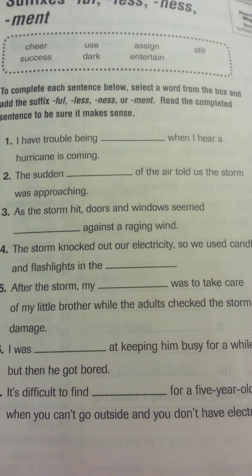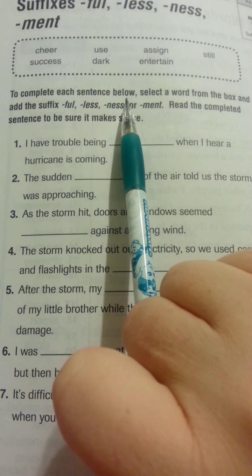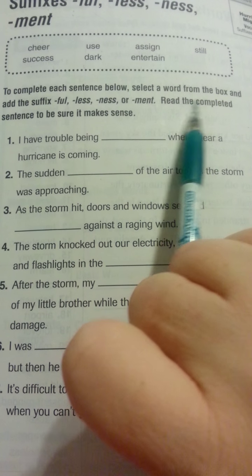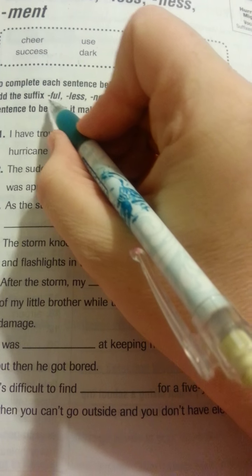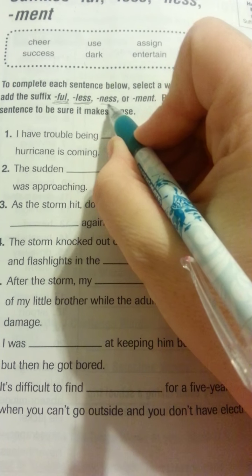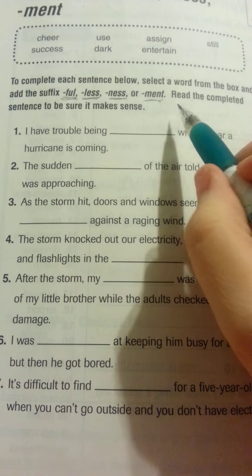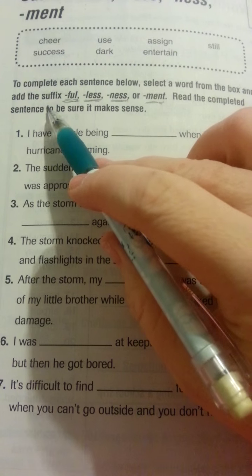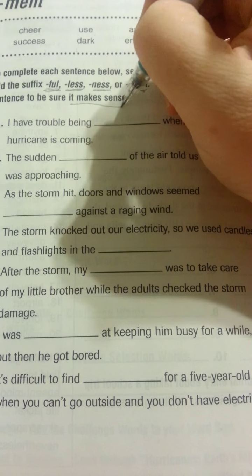Now let's go over the directions. To complete each sentence below, select a word from the box and add the suffix full, less, ness, or ment. Read the completed sentence to be sure it makes sense.